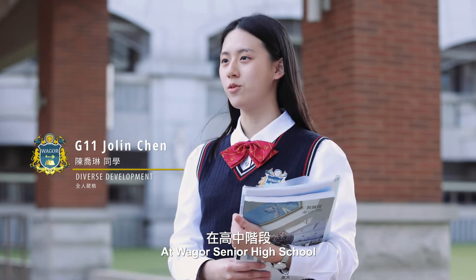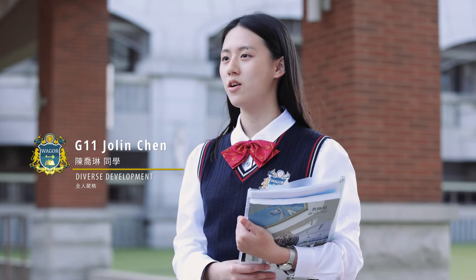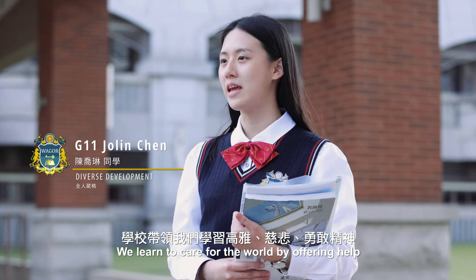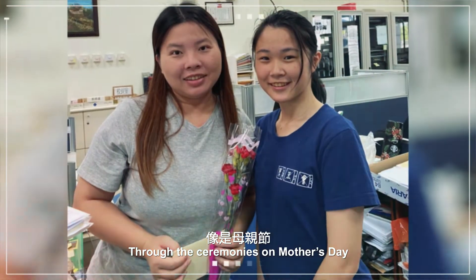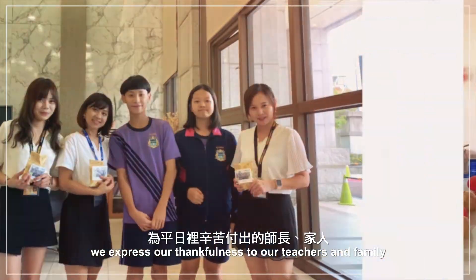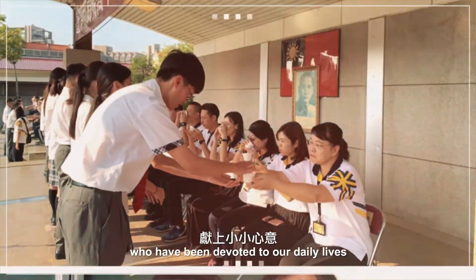At Weger Senior High School, we need to learn to be elegant, compassionate, and courageous. We learn to care for the world by offering help and showing gratitude to people around us. Through ceremonies on Mother's Day and Teacher's Day, we express our thankfulness to our teachers and family who have been devoted to our daily lives.